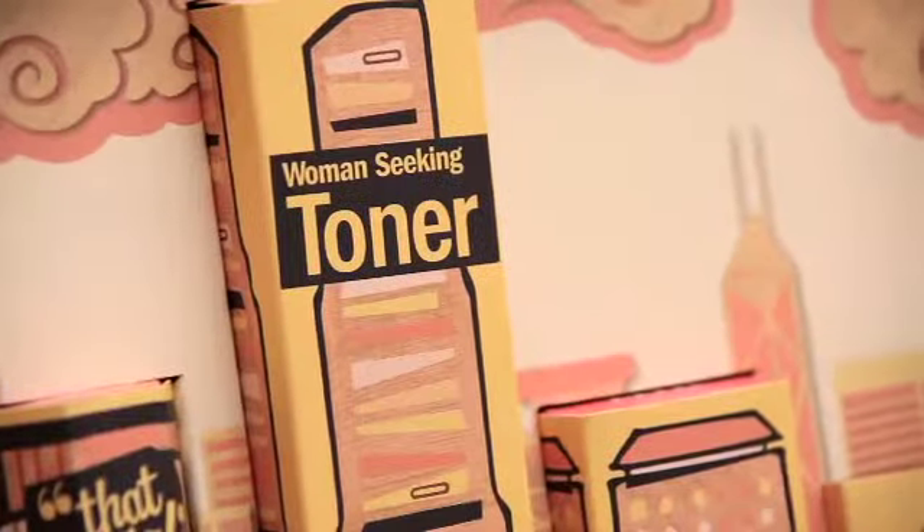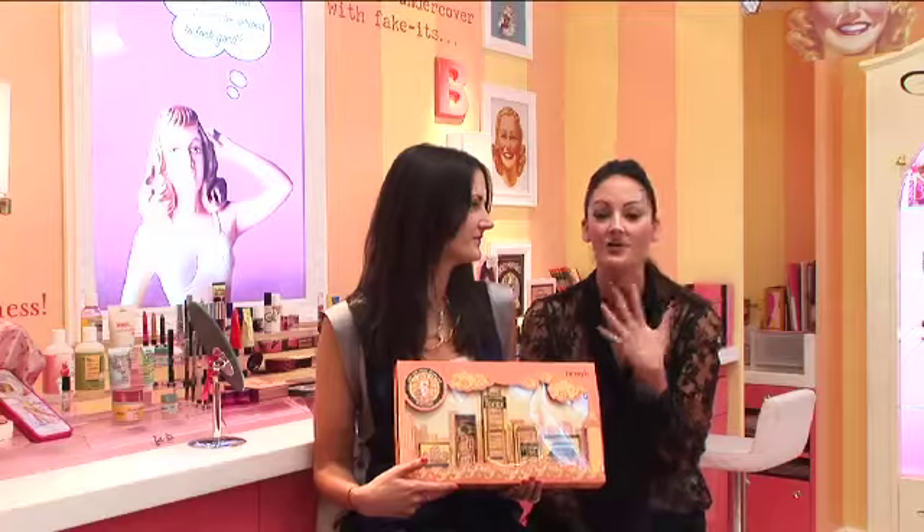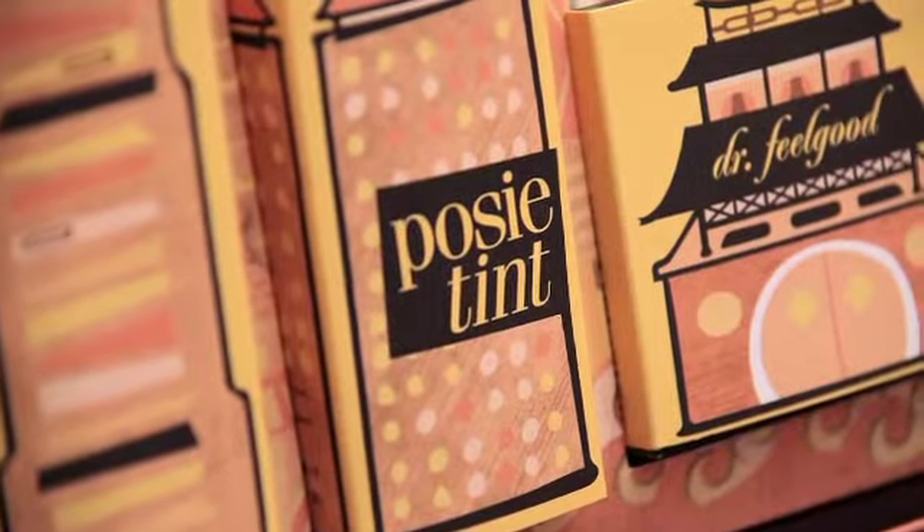And Woman Seeking Toner — an incredible toner that's instantly going to hydrate and refresh your skin. Then we have my fav, Posey Tint. Posey Tint is a really pretty poppy pink tint for your cheeks and your lips. It stays on all day. It's beautiful.